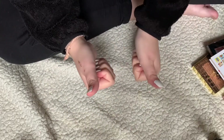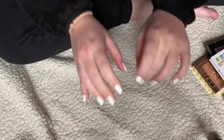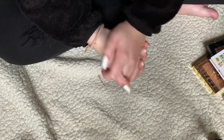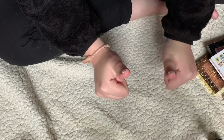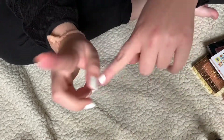Hey guys and welcome back to the channel. Today we are going to be decluttering all of my blushes and bronzers. I'm gonna be decluttering quite a few from here, which I'm very excited about. If you guys love decluttering videos, give this video a thumbs up. Don't forget to subscribe — it would mean the world to me — and let's go ahead and get into the video.